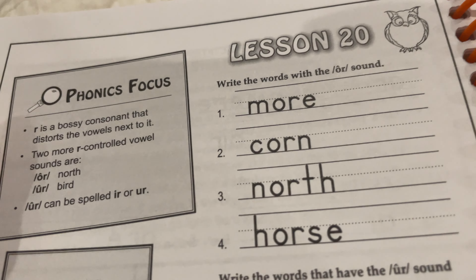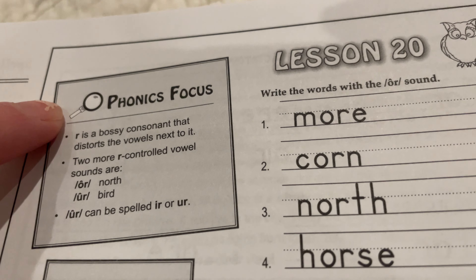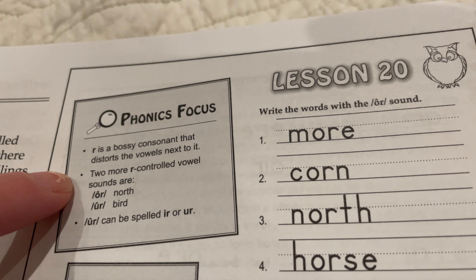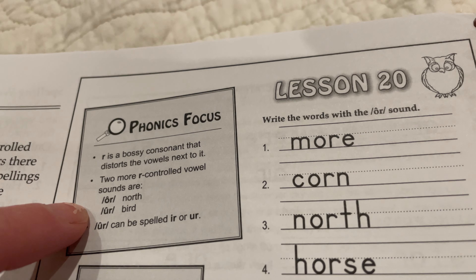Spelling Lesson 20 Phonics Focus. R is a bossy consonant that distorts the vowels next to it. Two more R-controlled vowel sounds are 'or' in north, and 'er' in bird.